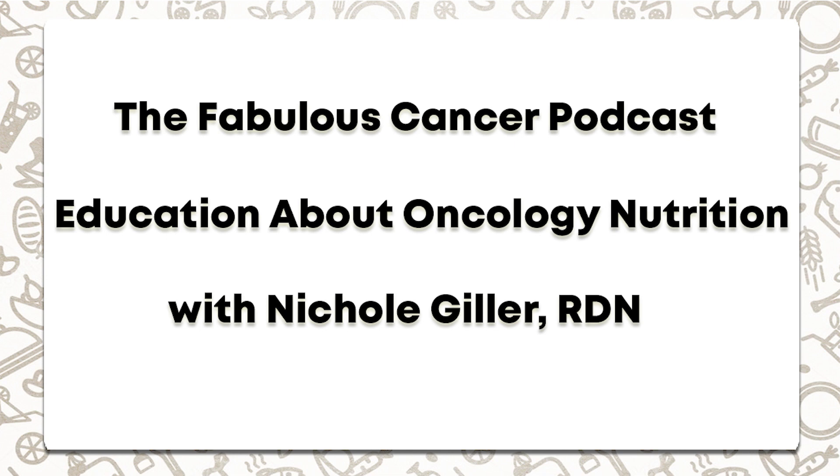Frozen foods may actually be better than non-frozen because they retain their vitamins. You can make smoothies and milkshakes with frozen berries or vegetables — delicious options especially during treatment. Frozen and canned fruits and vegetables still contain all those great nutrients. All forms of fruits and vegetables are equally good — there's no discrimination based on the form they come in.